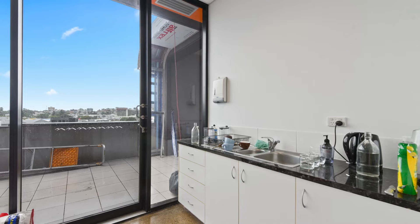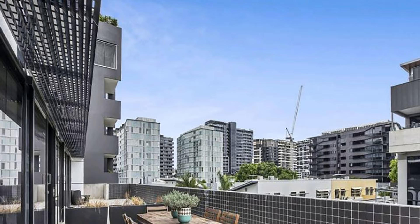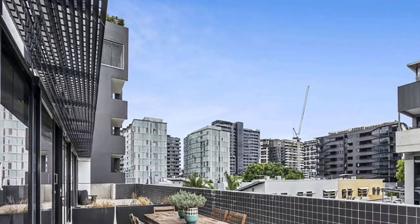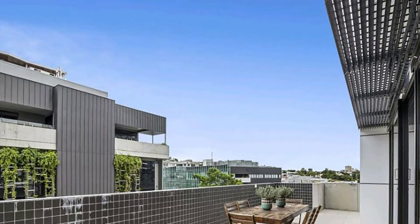Additionally, the property also features a large 77 square metre balcony, boasting unique views of the gentrified skyline of Greater Newstead, and is perfect for entertaining as a breakout space or merely to unwind after a long day of work.